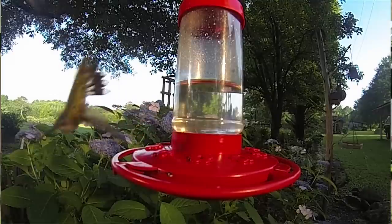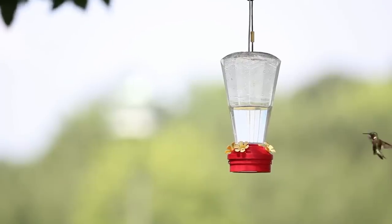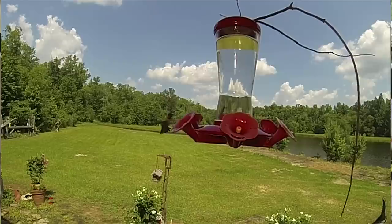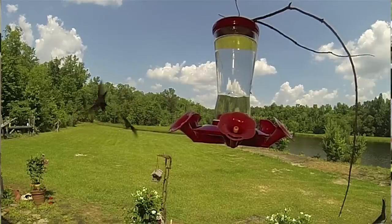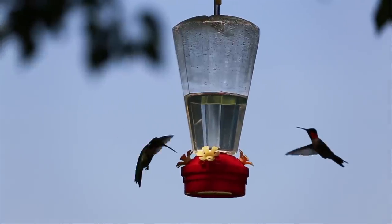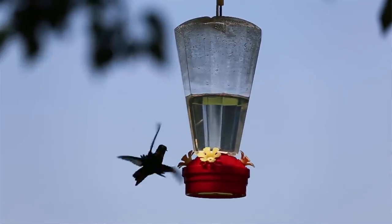Hummingbirds are very territorial. Many times when one bird starts using a feeder, others will follow it. Males will set up territories around a feeder and defend it, not allowing other hummers to use it. The aerial combat that follows is fun to watch. If the combat gets too intense, put another feeder up on the other side of your yard.